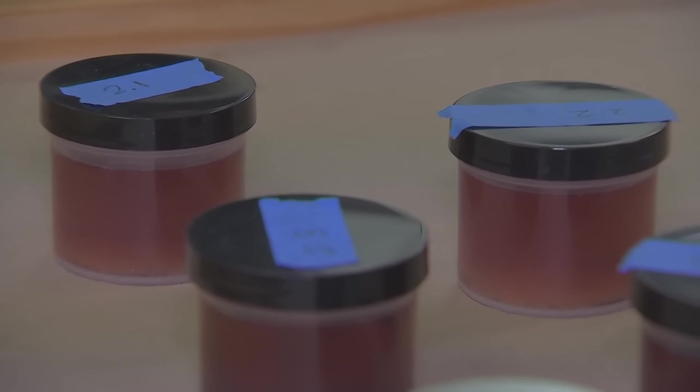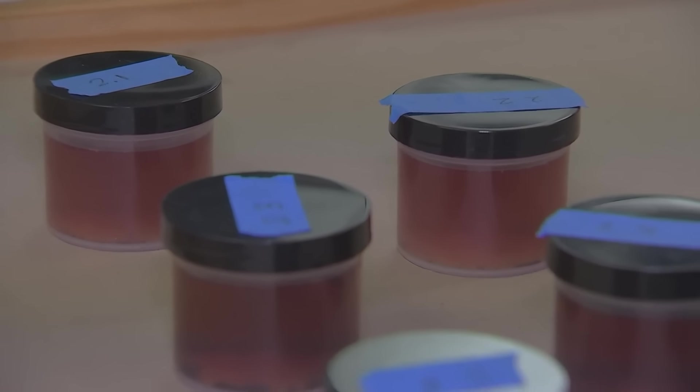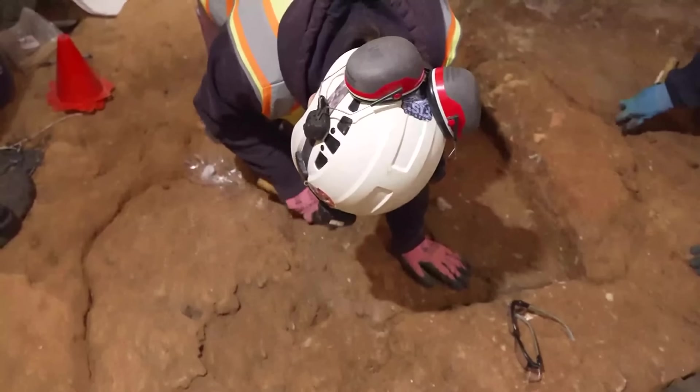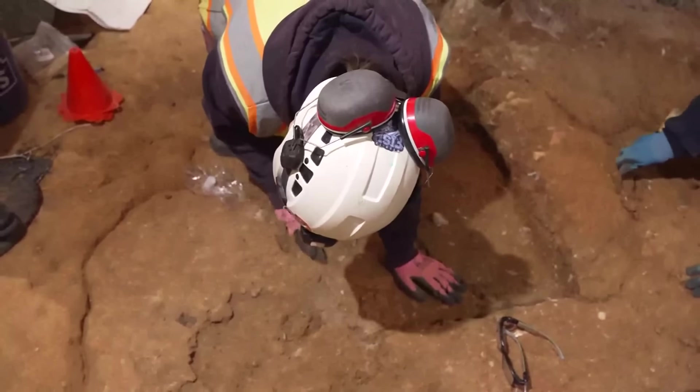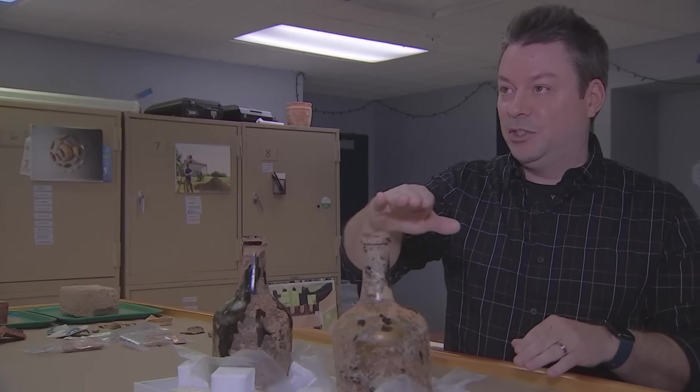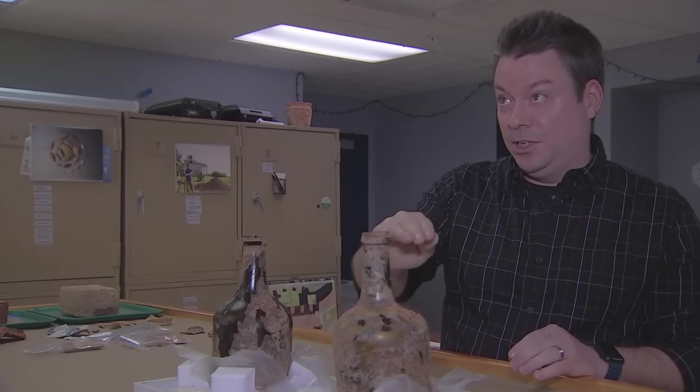The Mount Vernon team says the cherries and liquid recovered may also hold answers about the environment at the time and how food was preserved — and that may be the tip of the iceberg. Monday, crews found another bottle buried in the cellar, and they're working to get it out. Basically only the very top is exposed, but they can see there's liquid all the way to the top.